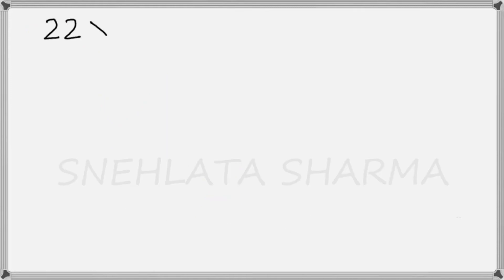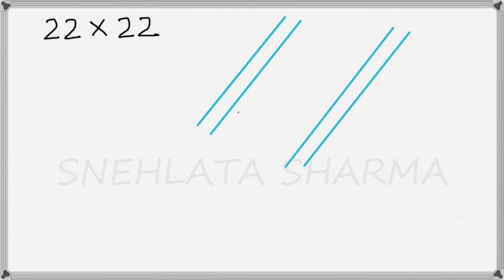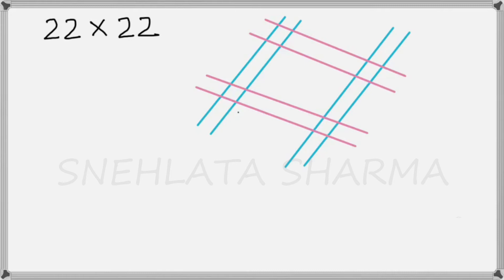For the second product, 22 multiplied by 22, we follow the same method. For the tens place we use 2 sticks, and similarly for the ones place we use 2 sticks. For the second 22, again we use 2 vertical strips for the tens place and 2 strips for the ones place. Now we mark the points of intersection — the points are 4, 8, and 4, and this is the product 484. Adding the digits 4+8+4 gives us 16.